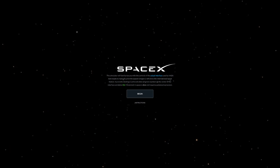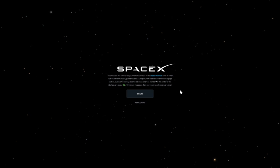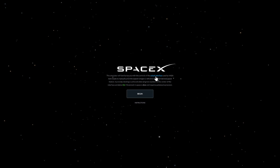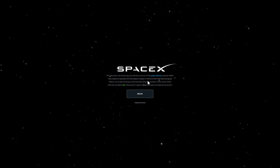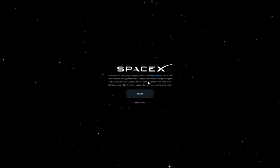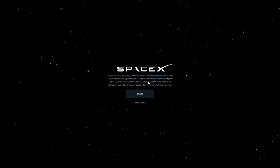It's the SpaceX ISS docking simulator. And it says this simulator uses the controls of the actual interface used by NASA. So it's probably gonna be very advanced with many buttons and stuff. But if I can do this maybe SpaceX will hire me, or NASA, or ESA.